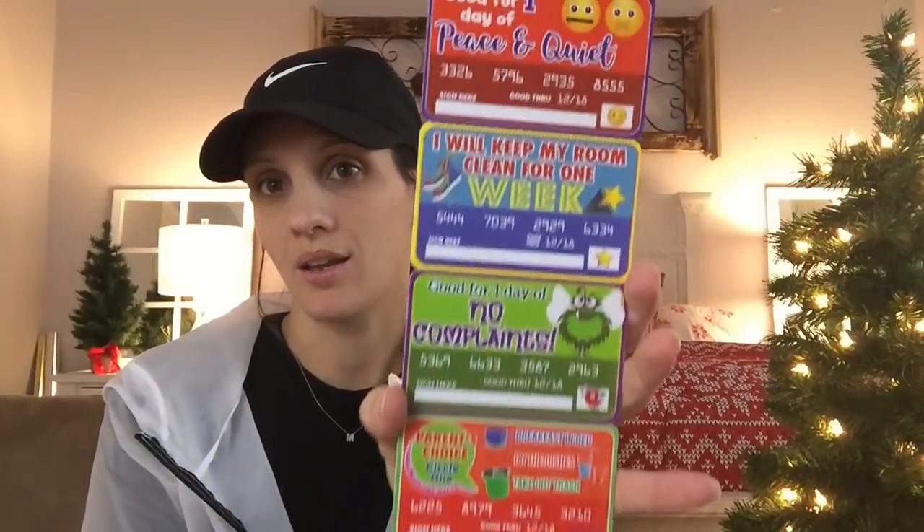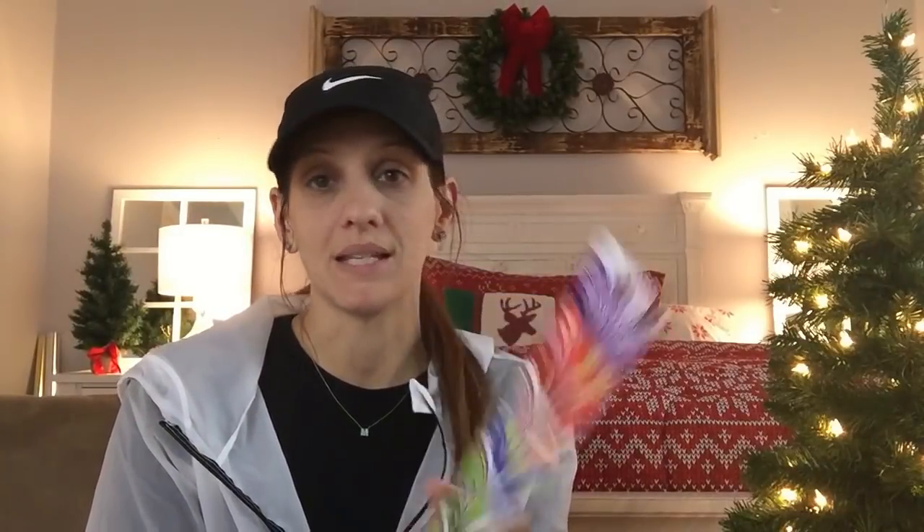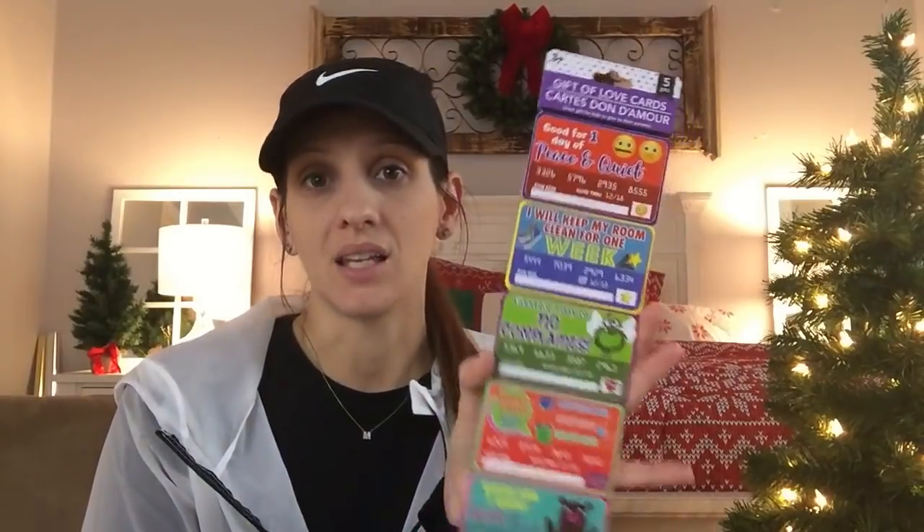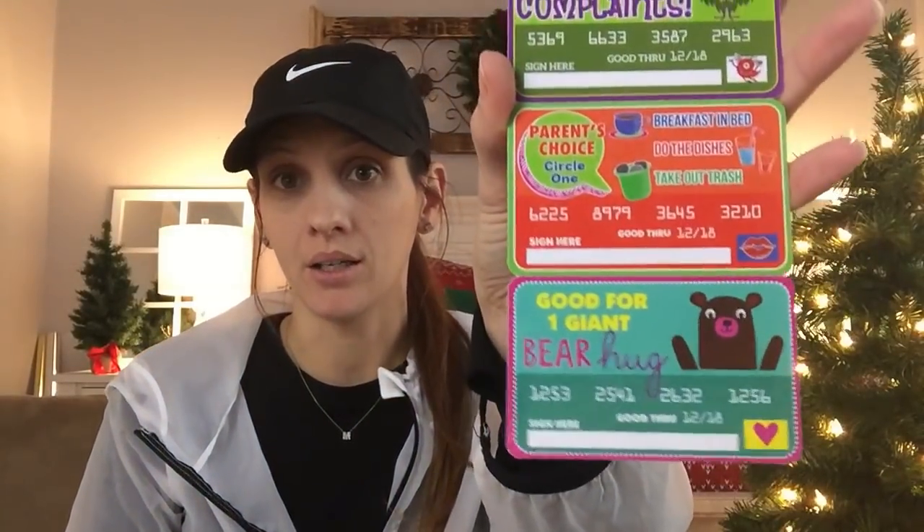These Gift of Love cards are perfect for stockings. They're little IOU-style coupons — things like 'good for one day of peace and quiet,' 'I will keep my room clean for one week,' or 'parents get to choose: breakfast in bed, do the dishes, or take out the trash.' There's even 'good for one giant bear hug.' It would be a great gift from a kid to a parent, or funny for a husband and wife.